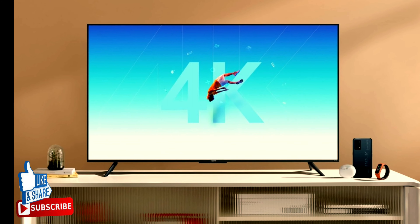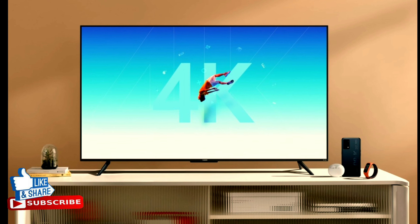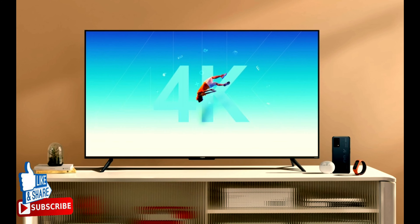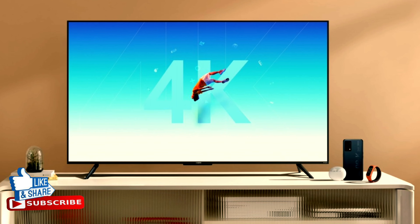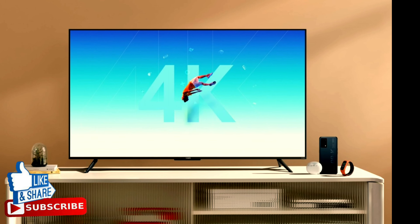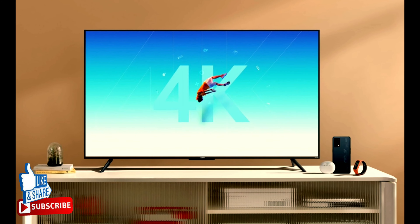The K9 lineup of Smart TVs is entirely new in Oppo's portfolio. The TV comes in three sizes: 43, 55, and 65 inches. Here is what is common between all three of them: a MediaTek 9650 chipset with a quad-core CPU and 2GB RAM.